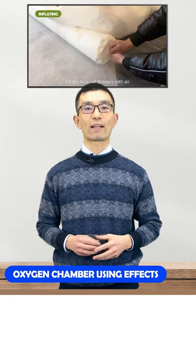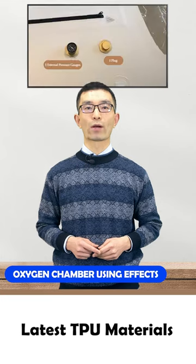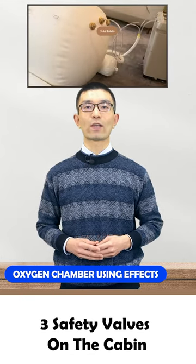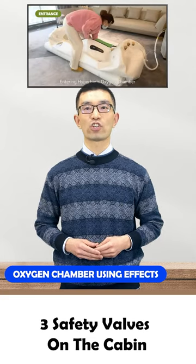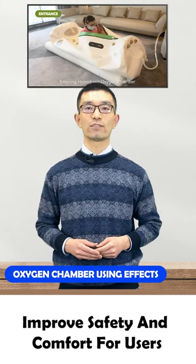What's more, our product is composed of the latest TPU materials and adopts the design of three safety valves on the cabin to help depressurize and deflate the oxygen chamber, which can improve safety and comfort for the users.